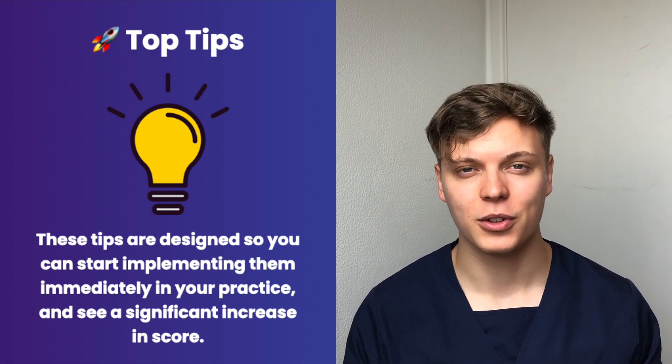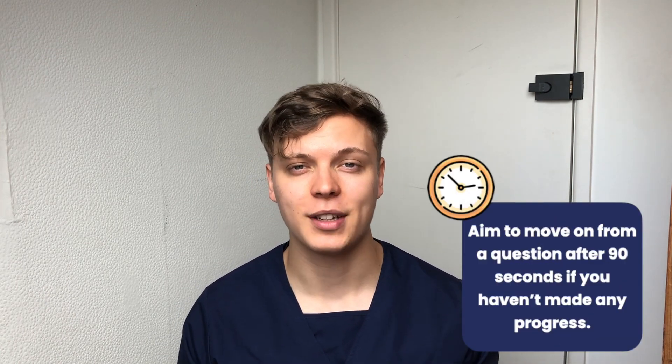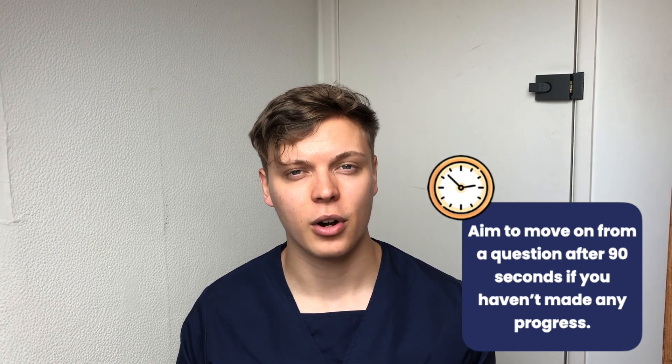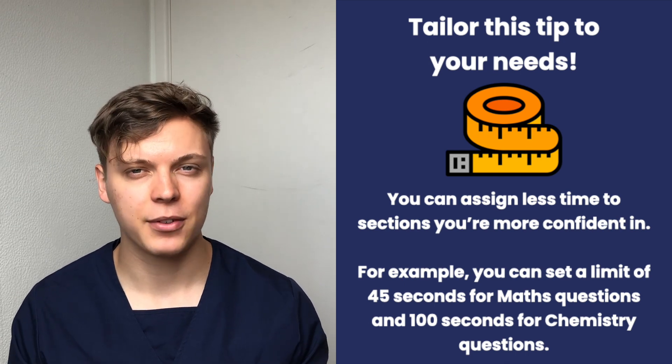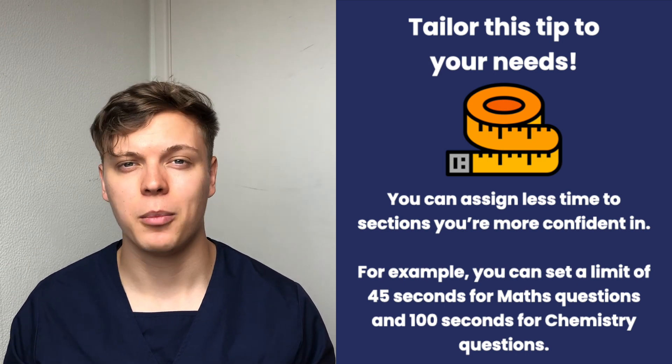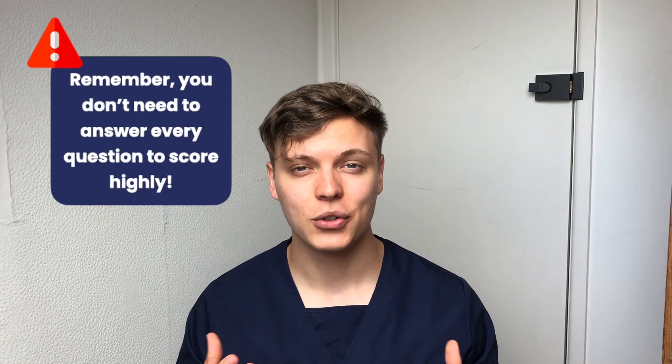Let's get into the top tips. These tips are designed to be easily applied and make a meaningful difference to your score. Tip one: have a strict timing cutoff for when to move on from each question. We have about 66 seconds per question, but if after 90 seconds you've made little progress, it's really worth moving on to find easier questions. An extension of this tip is to set different timing thresholds per subject — for example, 45 seconds for maths and 100 seconds for chemistry. It's worth noting you don't have to answer every question to score a very high score.